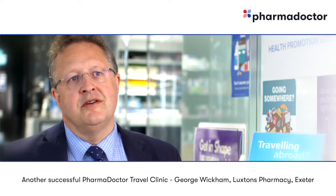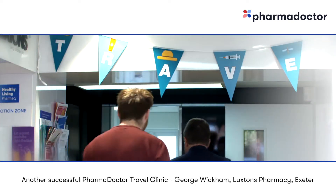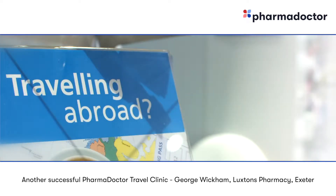The Newmark Travel Clinic through PharmaDoctor is a comprehensive travel service, enabling us to offer very quickly a fully comprehensive private travel service to patients, where they can access through us a wide range of vaccinations to travel safely throughout the world. Initially, the first inquiry usually comes through the phone, so I'll take a phone conversation and arrange a time for the patient to come in.